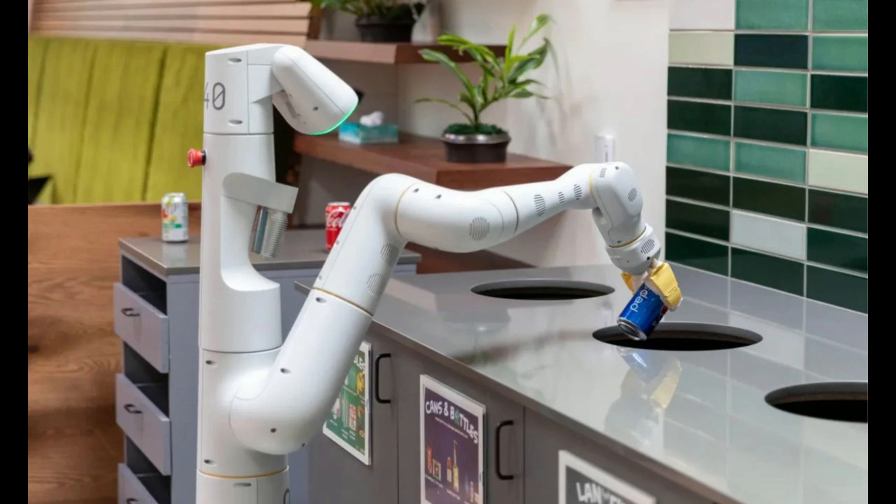With PALM-E, a high-level command like 'bring me the rice chips from the drawer' can generate an action plan for a mobile robot platform with an arm, developed by Google Robotics, and execute the actions on its own. The model analyses data from the robot's camera without the need for a pre-processed scene representation, eliminating the requirement for human pre-processing or data annotation, and allowing for more autonomous robotic control.